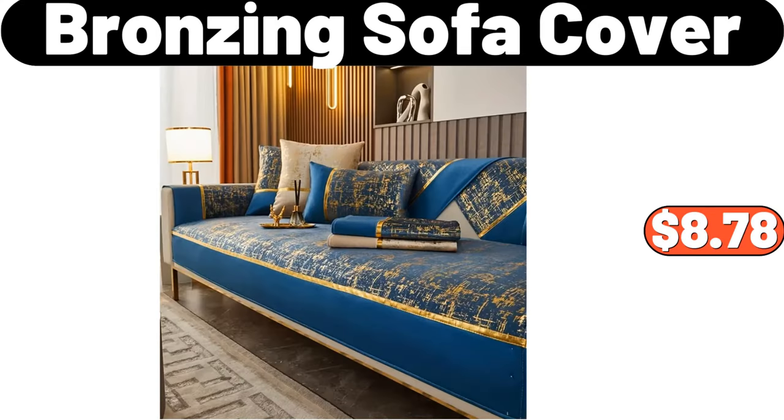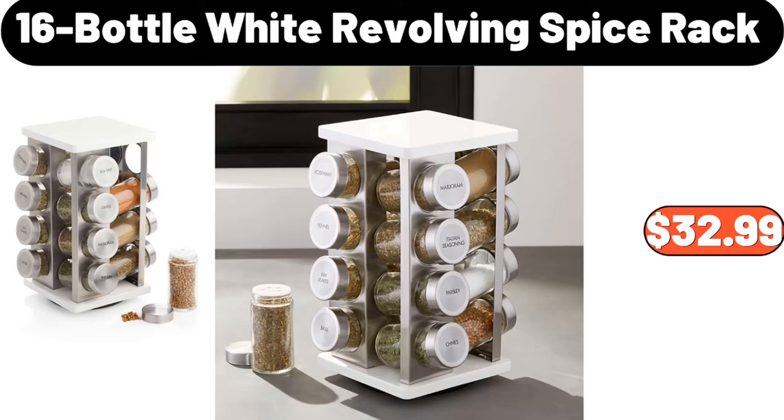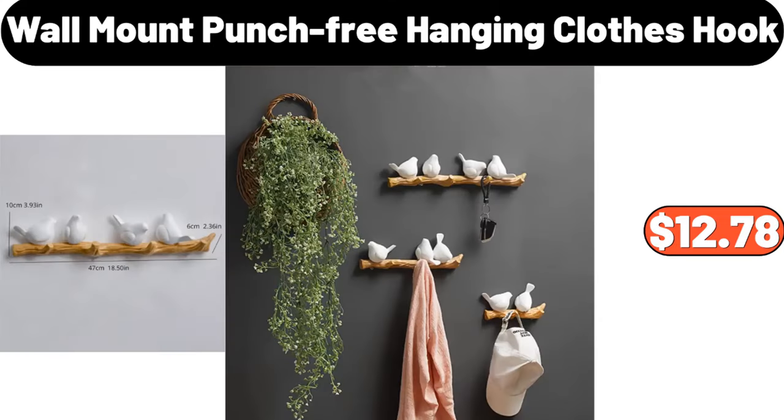Bronzing Sofa Cover, $8.78. Brownie Cake Pan, $13.49. 16-Bottle White Revolving Spice Rack, $32.99.